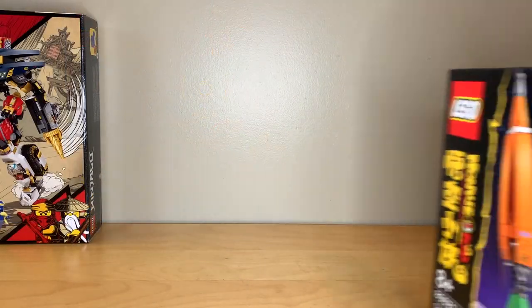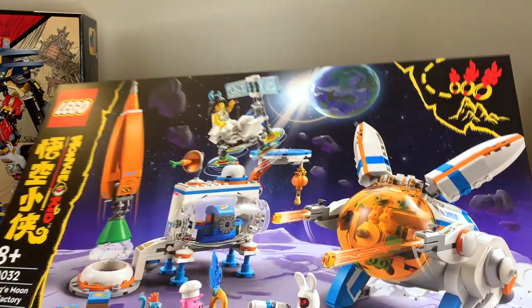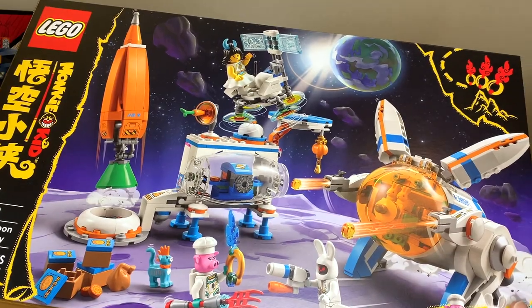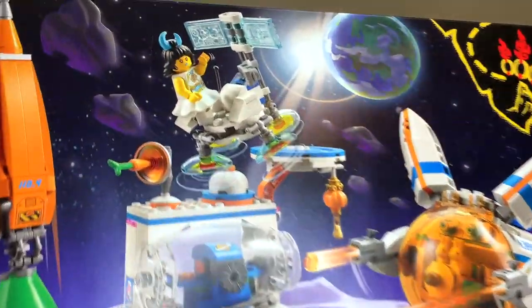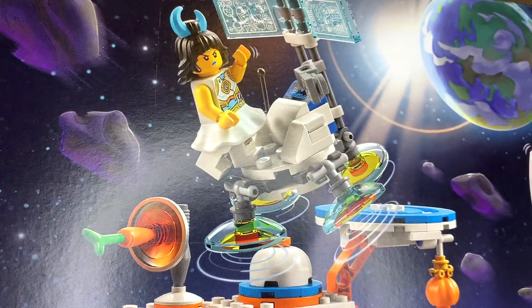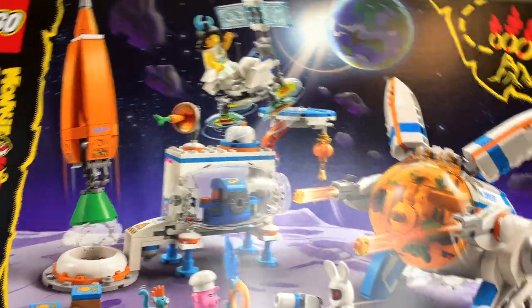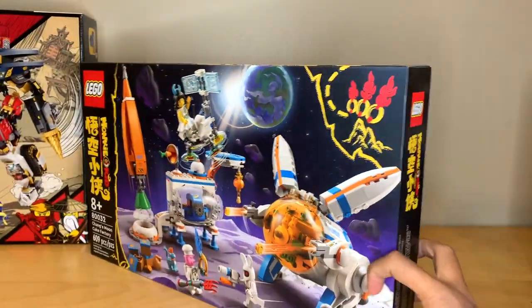I also bought two Monkey Kid sets that I didn't really plan on buying, but I had $20 off in VIP rewards, and I figured I should spend them on something that's LEGO exclusive. So I got Chang'e's Mooncake Factory. I really like this set. I love the Chang'e minifigure — she looks incredible. Love that little bunny mech. And overall, this is a cool set, just not for $70, which is why I'm glad I got it for around $60.